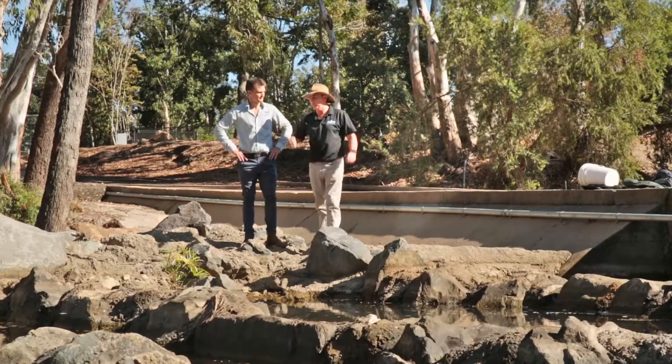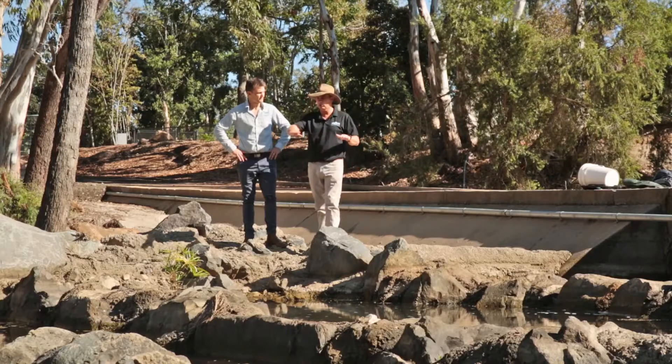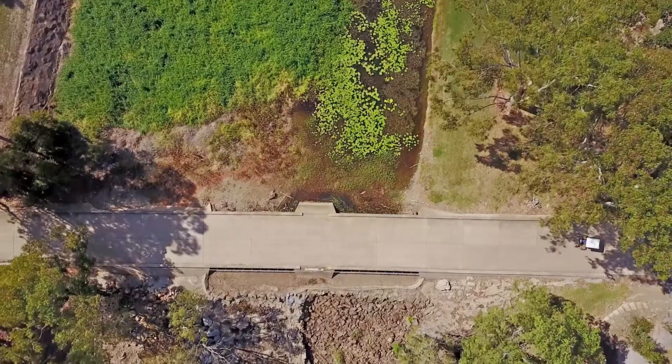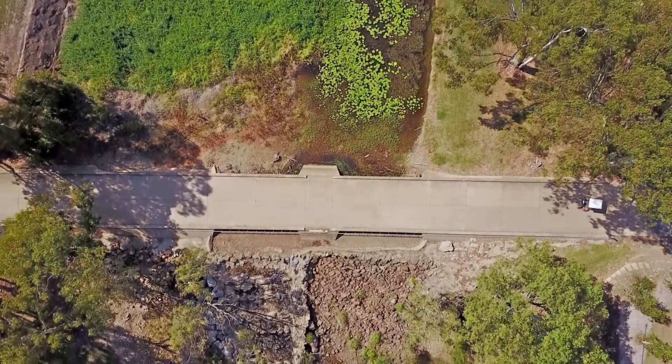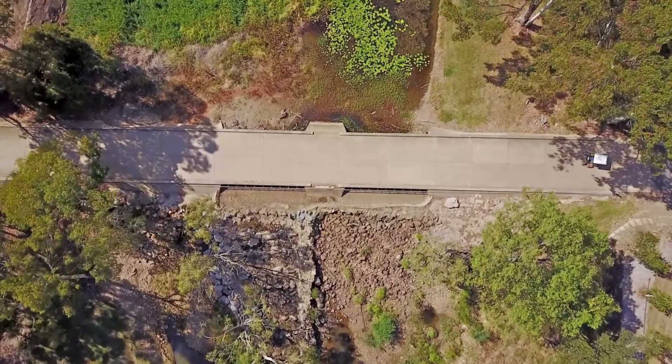We had to create a set of stairs for the fish to be able to come upstream and get past the barrier. We built this rock ramp fishway to create a series of small steps that allow the fish to come up, have a bit of a rest, then move to the next pool, and step their way up — just the same as what we would do if we were walking up a set of stairs.